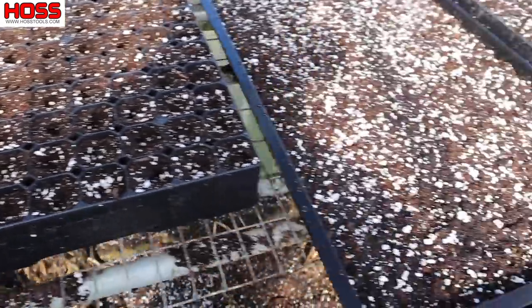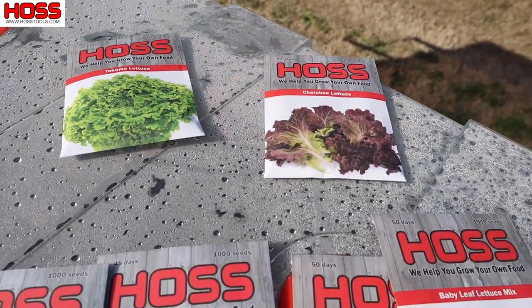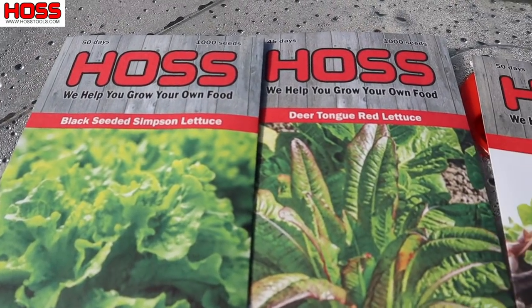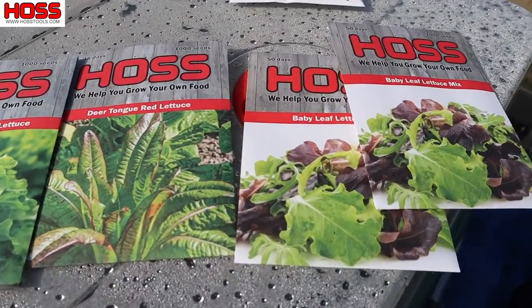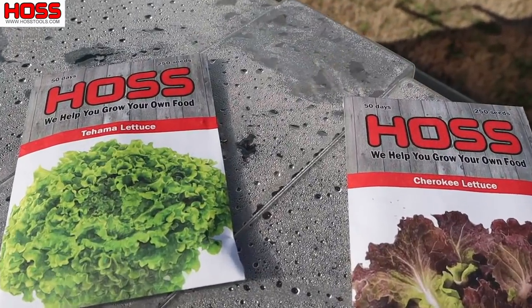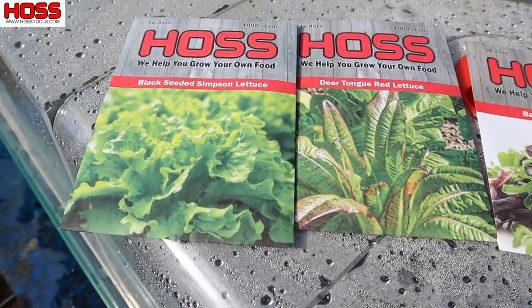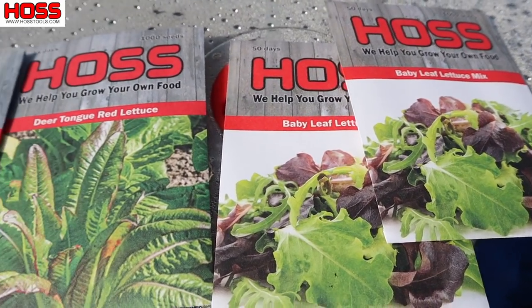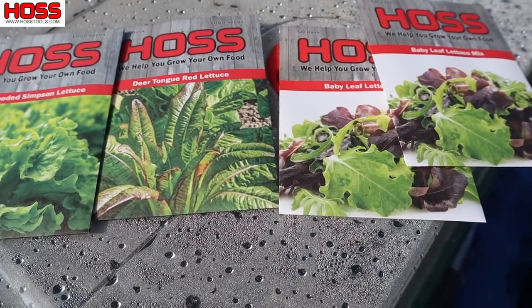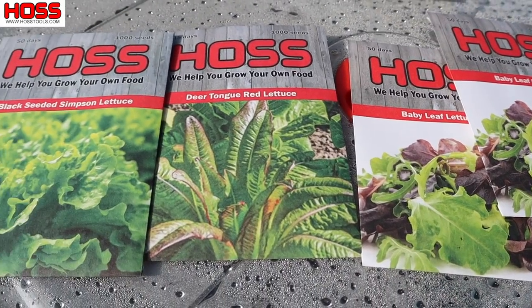Over here we're going to do something a little different. I showed you the Tehama and Cherokee pelleted varieties planted in the seed tray. Now these are some of our open pollinated lettuce varieties — like Black Seeded Simpson, Red Deer Tongue, and we have a baby leaf mix. In my opinion, if I'm growing lettuce for heads I like to use pelleted hybrid varieties and singulate them one seed per cell. But if I'm growing for leaf lettuce or cut-and-come-again, I like using these OP varieties and planting them real thick.